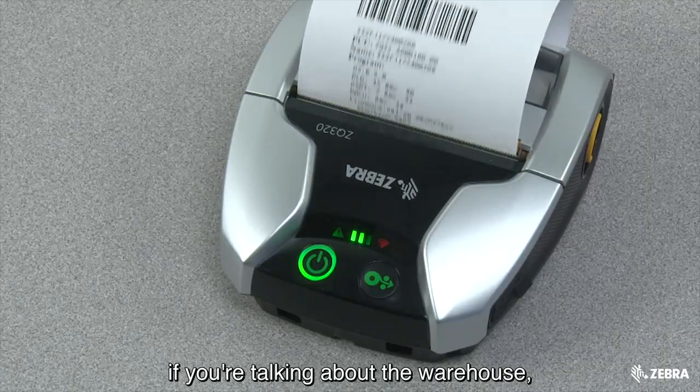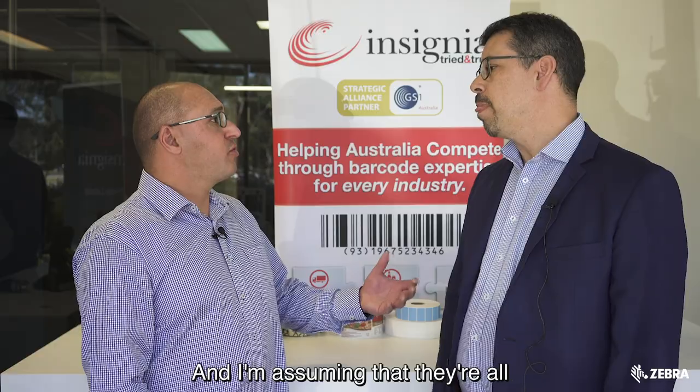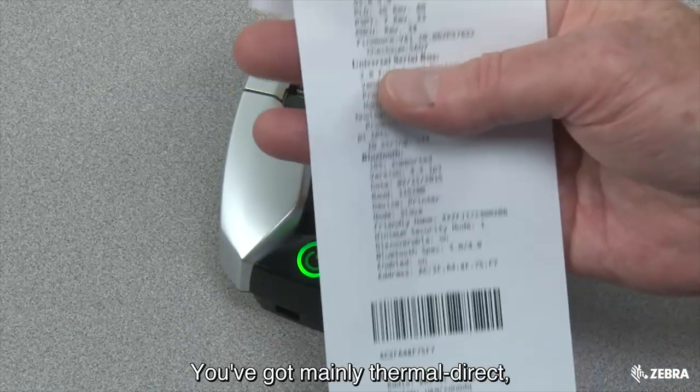Now, a bit of a look at the mobile printers themselves. They're obviously battery powered. How long does a battery generally last? The most important part is that during the process — if you're talking about the warehouse — it has to last that shift. And that's easily achievable with all mobile printers in the marketplace, particularly the Zebra printers. You've got mainly Thermal Direct and, from a label perspective, you've also got the receipt roll as well.